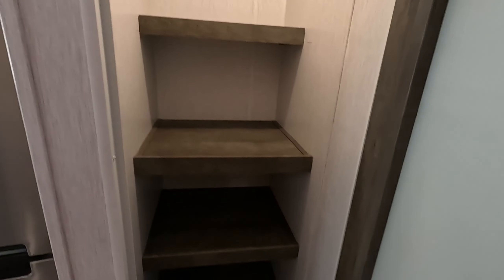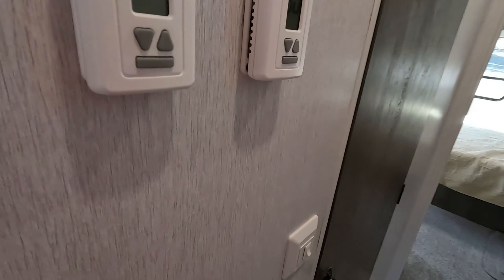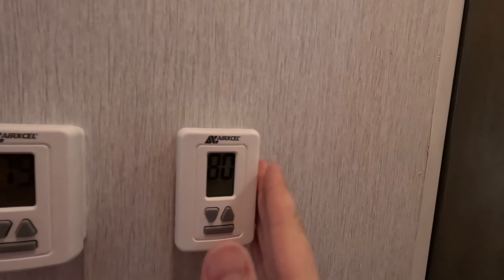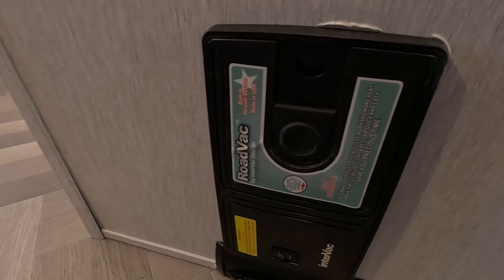You also have your own dedicated pantry. Coming into the hallway, you have your AC controls for the main area and your bedroom, as well as a built-in internal vacuum system.